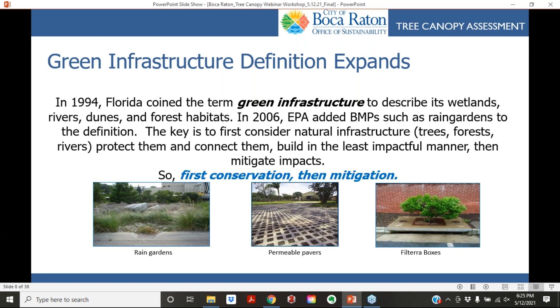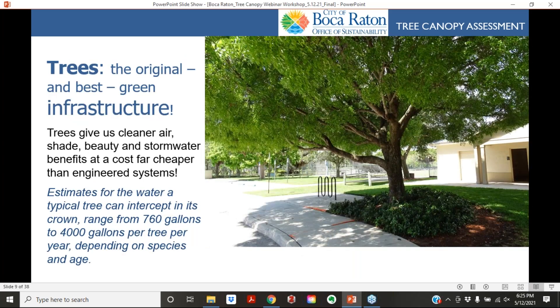The key is to first consider natural infrastructure and protect it, then mitigate the impacts from the built environment — conserve as much green as possible, then use constructed green infrastructure to address remaining impacts. Trees are really the best green infrastructure; we haven't engineered anything that works better. A tree can intercept anywhere from 760 gallons to 4,000 gallons per tree per year of stormwater, depending on species and age.